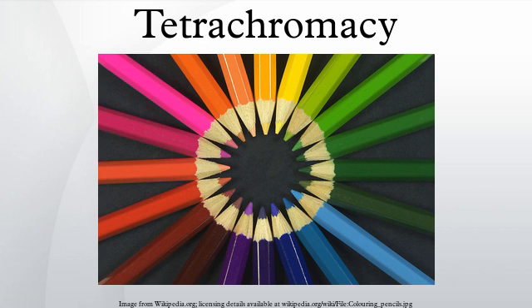Finally, birds have photopigments that are sensitive to four or five peak wavelengths, which explains why they are a lot more sensitive to colors than us and why it is impossible for us to perceive colors like them.